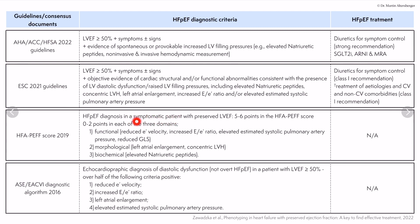The HFA-PEF score involves two steps. First, the patient must be symptomatic with preserved ejection fraction. Then five to six points across different domains — minor and major criteria — make the HFA-PEF diagnosis likely. Required measurements include reduction of e' velocity, increased E/e' ratio, elevated estimated systolic pulmonary arterial pressures measured by TR, and global longitudinal strain values.